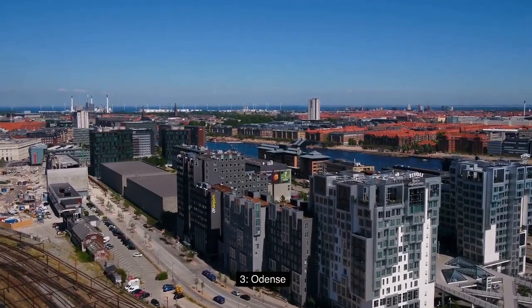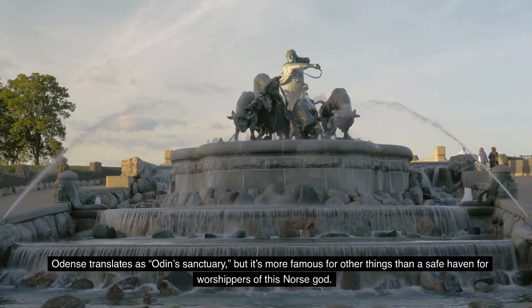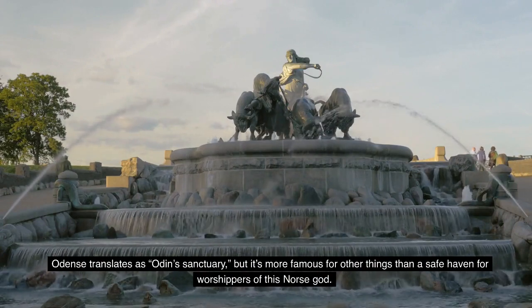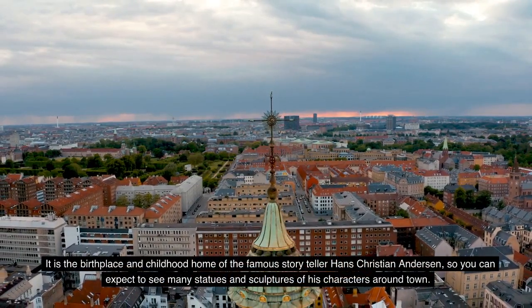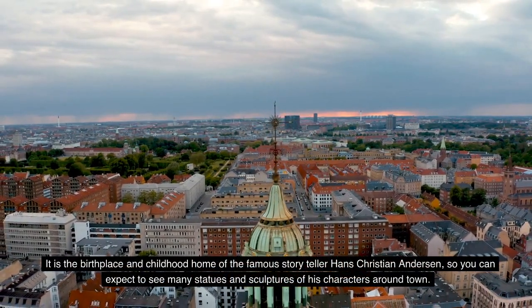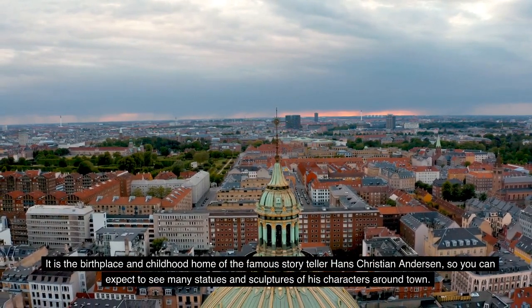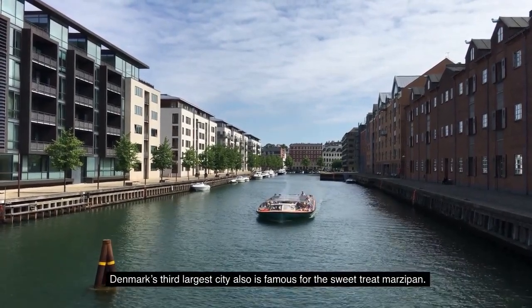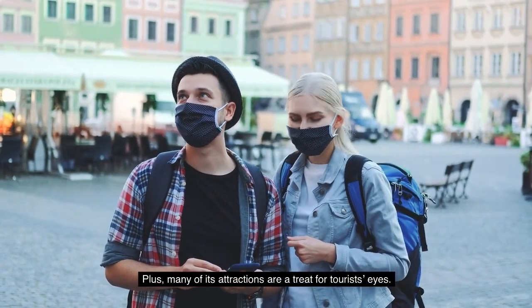Number 3: Odense. Odense translates as Odin's Sanctuary, but it's more famous for other things than a safe haven for worshippers of this Norse god. It is the birthplace and childhood home of the famous storyteller Hans Christian Andersen, so you can expect to see many statues and sculptures of his characters around town. Denmark's third largest city is also famous for the sweet treat marzipan, and many of its attractions are a treat for tourist eyes.